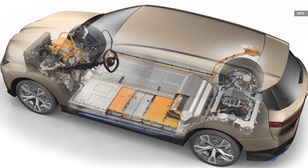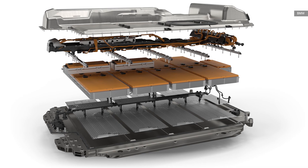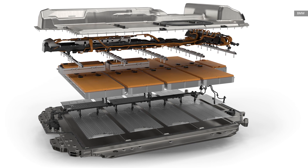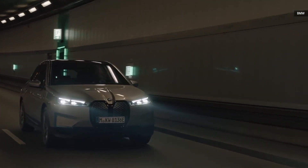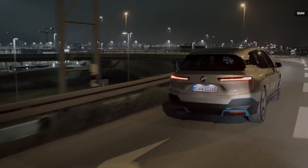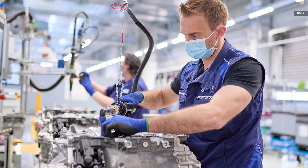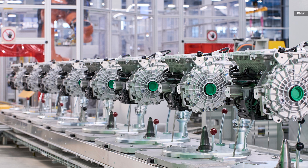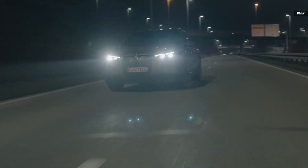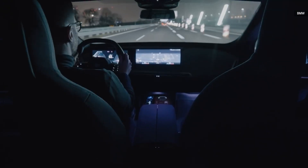BMW has gone a bit further than most automakers in making sure the minerals are from non-conflict sources. The company procures the cobalt and lithium itself, then delivers it to the battery makers. It also has an interesting motor strategy: none of the motors use magnets or the rare earth materials needed for those magnets, and instead use a feed-in of electrical energy. BMW says its electric motors are 93% efficient, versus the 40% efficiency of a typical gas-powered engine.